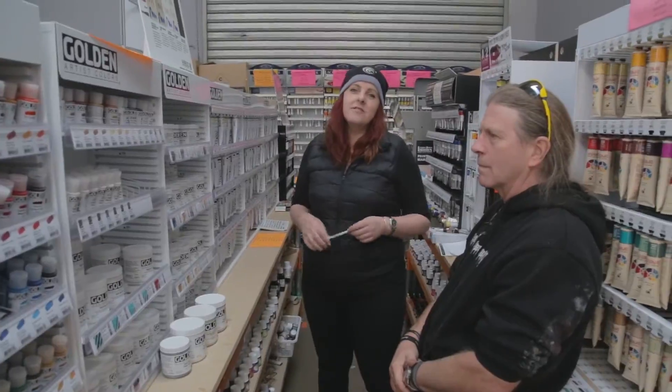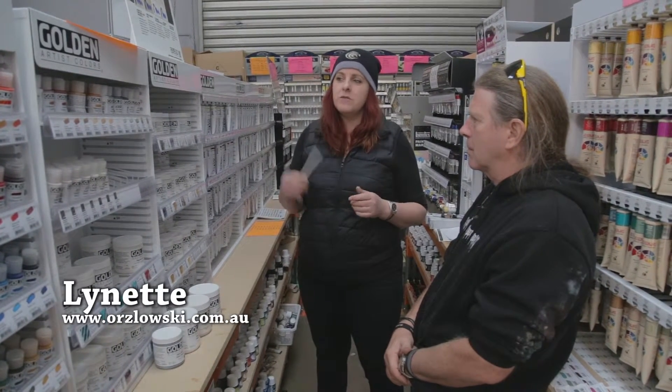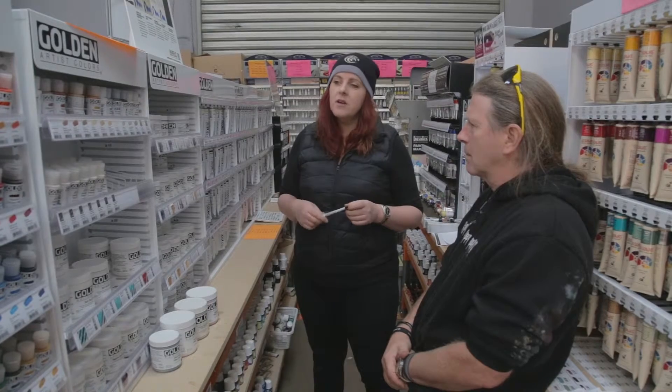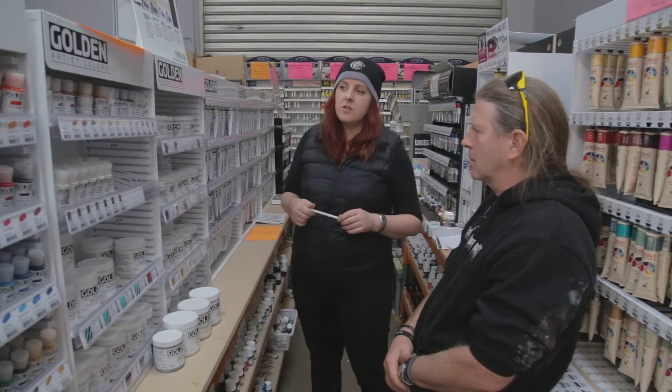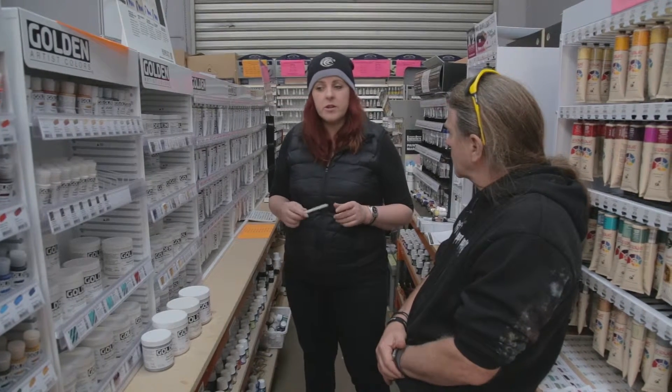So a new range of Golden will come in. They're not new — the product's been around for years — but for us as an art shop, we've just basically got them in and they're becoming very, very popular. Are they an oil paint? No, they're an acrylic paint.